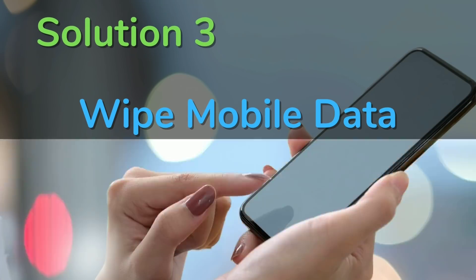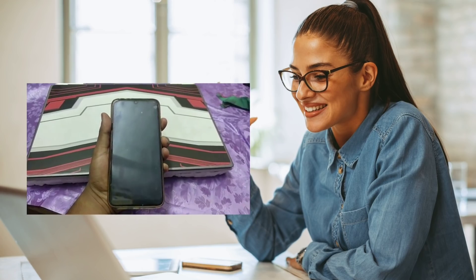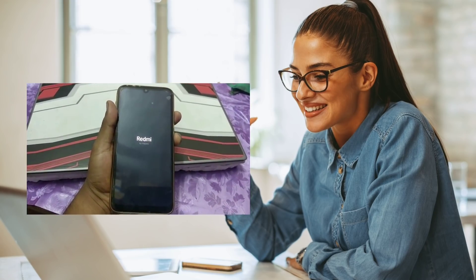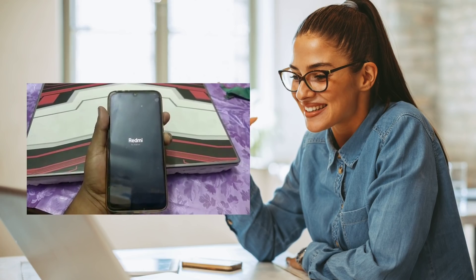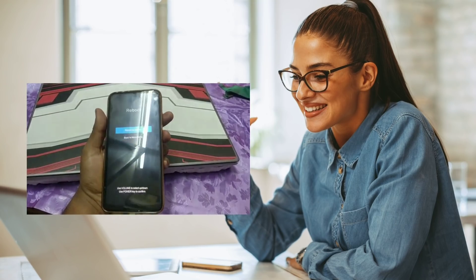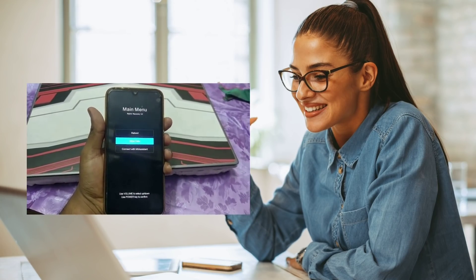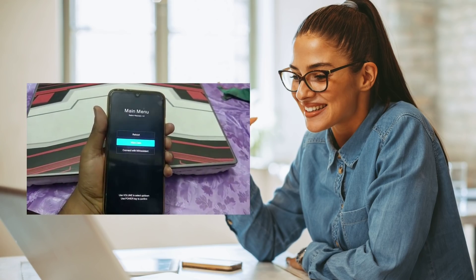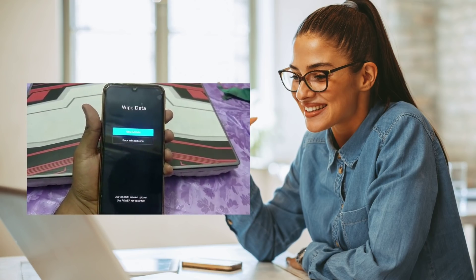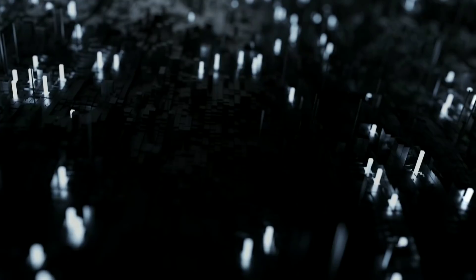Solution three: if the above two options aren't working, you'll need to clear your phone's data. To enter boot mode, first shut your phone down. When turning it on, long press the power button and the volume up button together. You'll see a main menu — use the volume up and down keys to navigate. Select Wipe Data and press the power button to confirm. This will reset your phone to a fresh state.